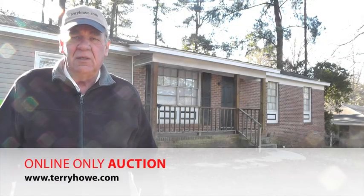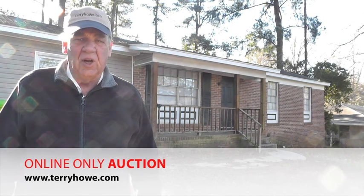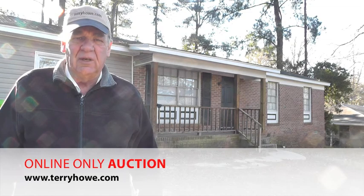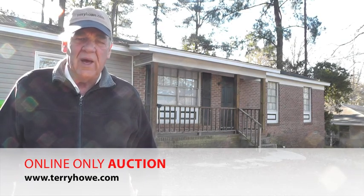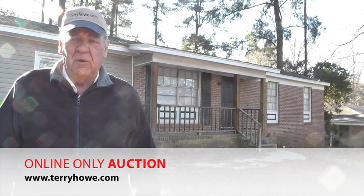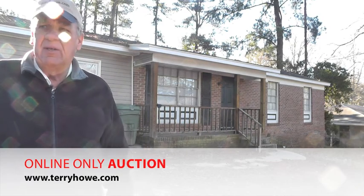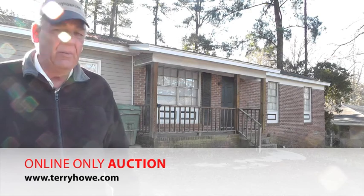Hello, I'm Terry with Terry Hunt Associates. This morning I'm out visiting a property in Columbia, South Carolina that will be included in our next online auction. The address is 1212 Widgeon Way — W-I-D-G-E-A-N Way. It's up on the north side of Columbia above Interstate 20, but it's a real nice quiet neighborhood. All brick homes look like they're well maintained.